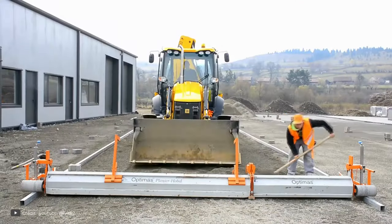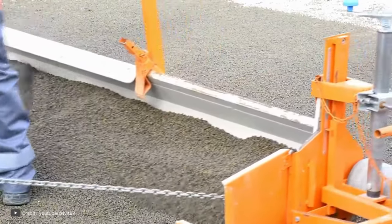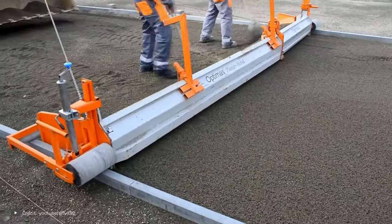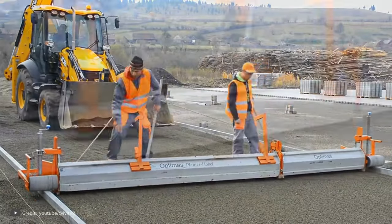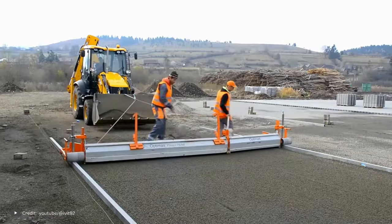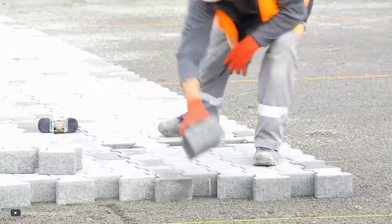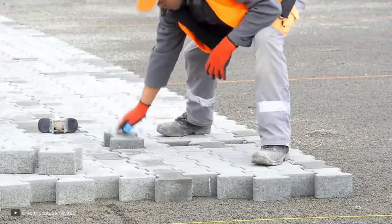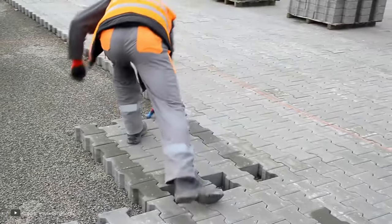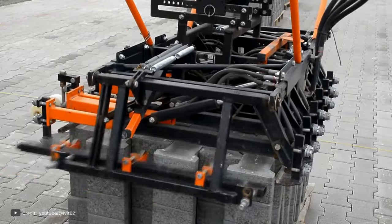Nowadays, with the introduction of the Optimus H88, the process of pavement construction has become much more efficient and less labor-intensive. This innovative machine is specifically designed for creating pedestrian walkways and areas made of paving flags. One of the key advantages of the H88 is its ability to perform a full work cycle. In the past, laying the paving material was a time-consuming and physically demanding task that had to be done by hand. Builders would spend a significant amount of time and effort, often resulting in back pain at the end of the day.